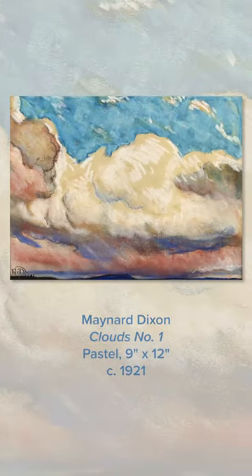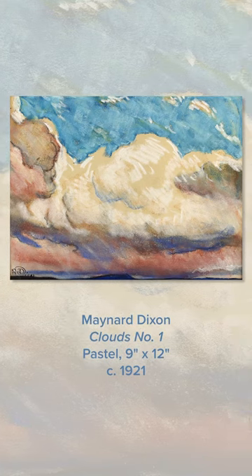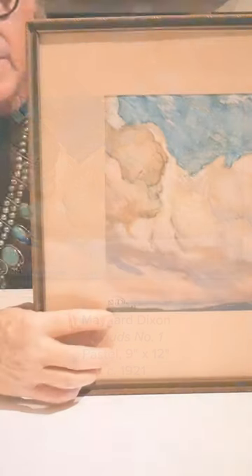I love this piece for so many reasons. For one thing, it's a pastel, and that's uncommon for Dixon. This was 1921 — you can see the date right there, and that's in Dixon's hands.